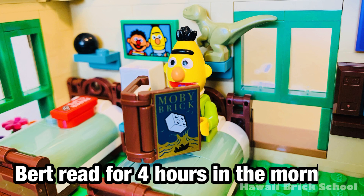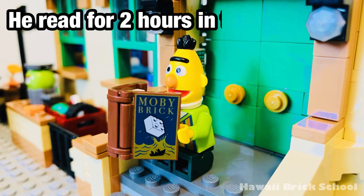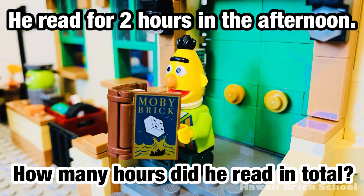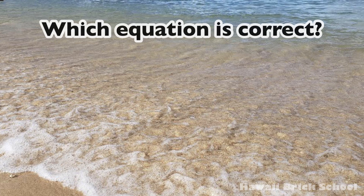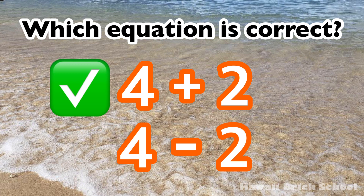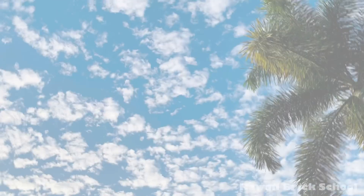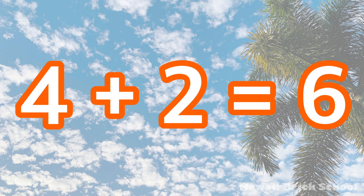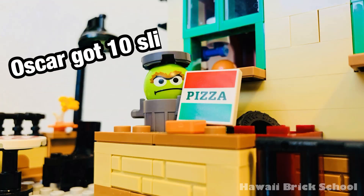Bert read for four hours in the morning. He read for two hours in the afternoon. How many hours did he read in total? Which equation is correct? Four plus two, or four minus two? The correct equation is four plus two.